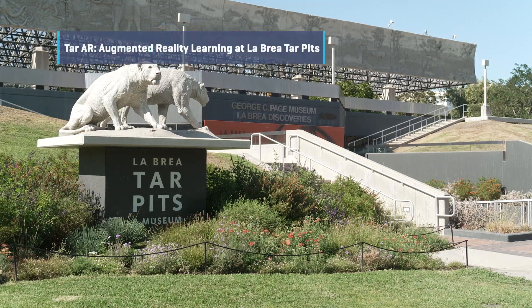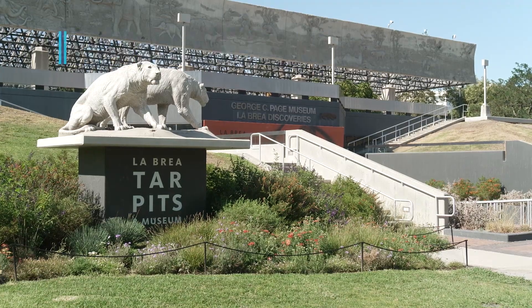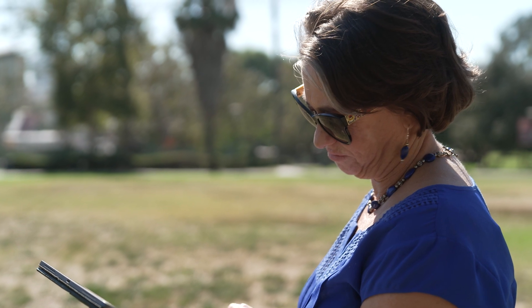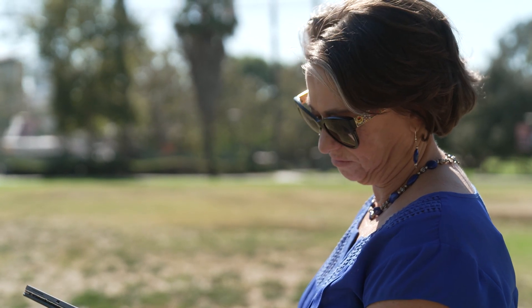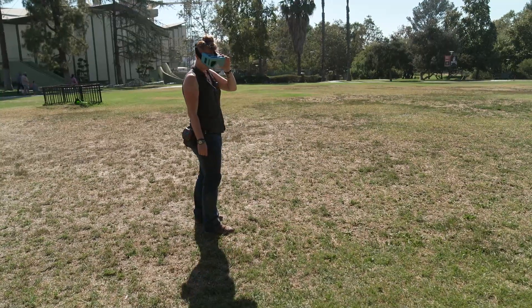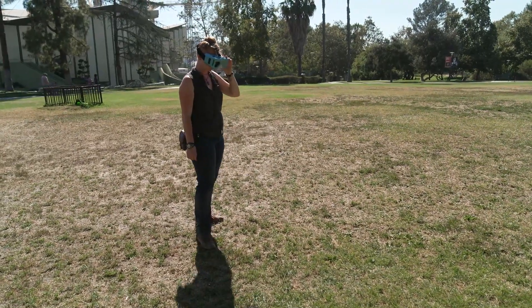When visitors come to La Brea Tar Pits, they may not understand what they're going to see, or they may even have some misconceptions about what they'll find here. We really wanted to address those misconceptions. We think that augmented reality gives teachers a tool to use in their classroom, or museum educators a tool to use in informal learning environments.